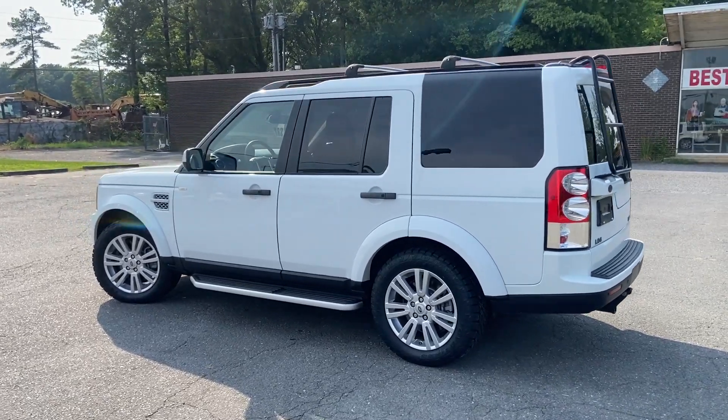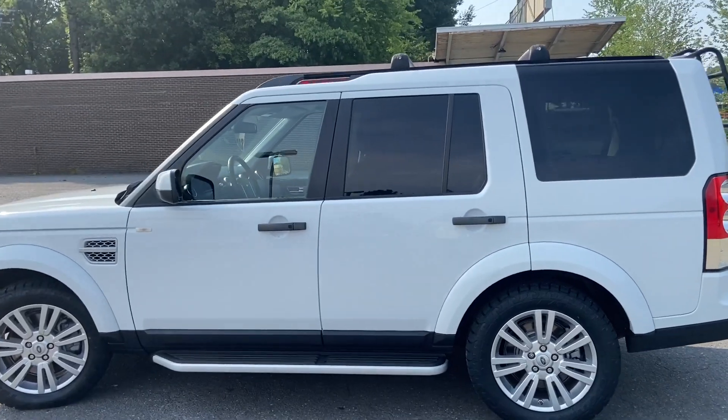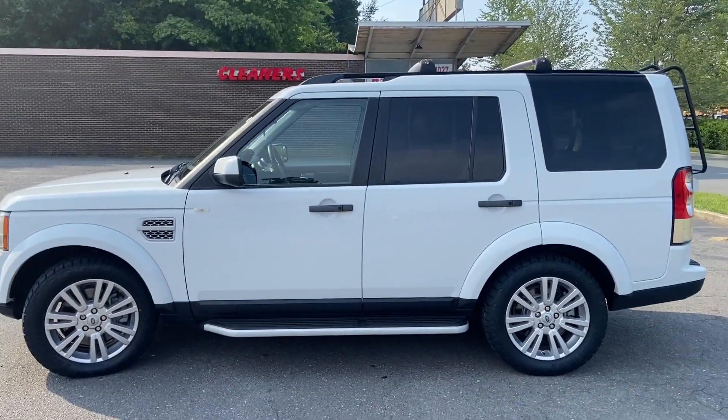My brother just unloaded a bunch of CarMax stock. Give me a call if you want to discuss car business stuff. Hope you and your family are well.